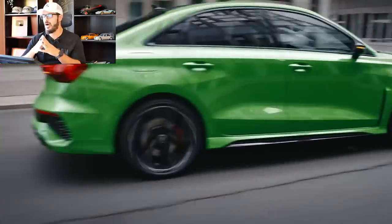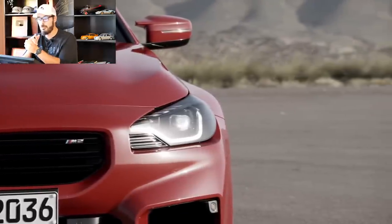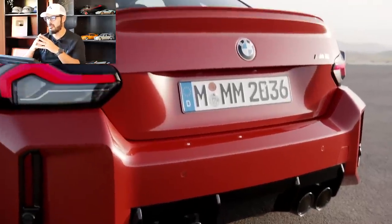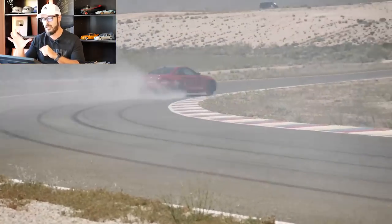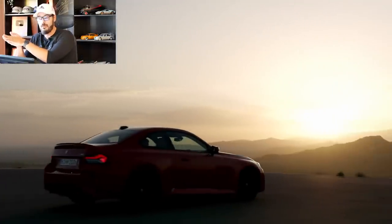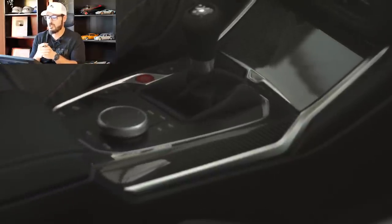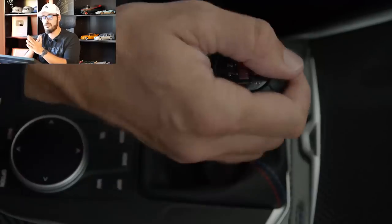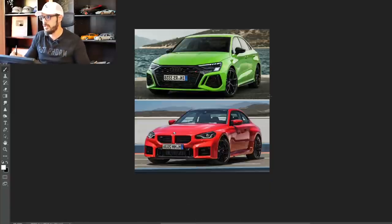The RS3 costs $60,095 at base. The BMW M2 comes with a 3-liter inline-six — and I love that they kept the inline-six for the 2023 M2 — turbocharged with 453 horsepower and 406 pound-feet of torque, rear-wheel drive only, with a six-speed manual as standard here in the US. Zero to 60 is 4.1 seconds with the manual, or 3.9 seconds with the eight-speed auto. I would definitely go with the manual. Starting price of the M2 is around $62,200, about two thousand more than the RS3.